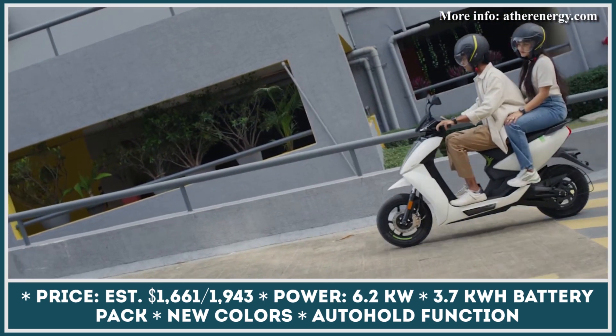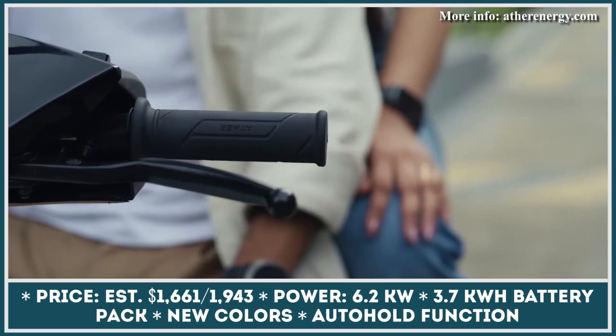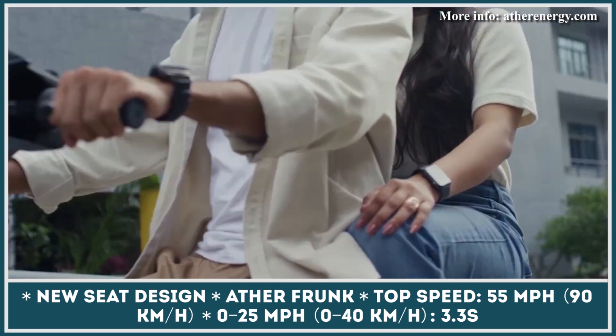In 2023, this battery electric scooter will feature a new auto-hold function, a type of hill-start assist feature. This function will lock the scooter's brakes, thus letting you easily dismount or let your passenger get on the scooter when parked on an incline.